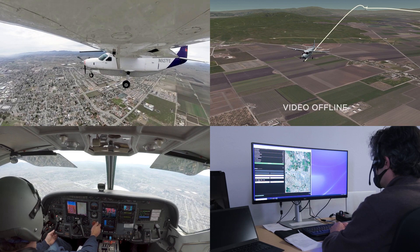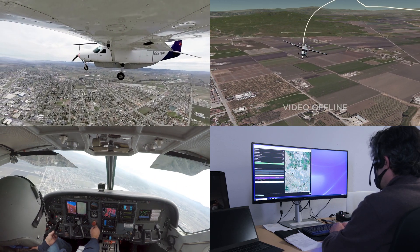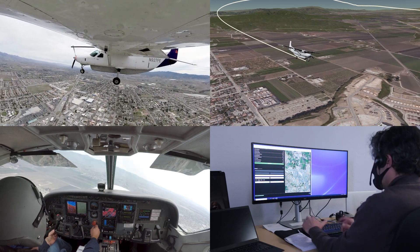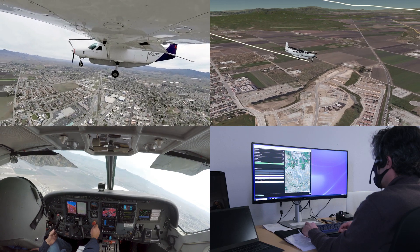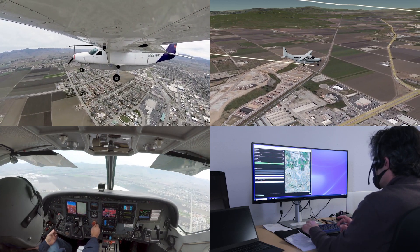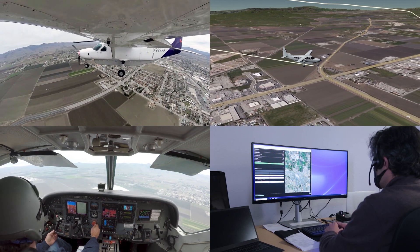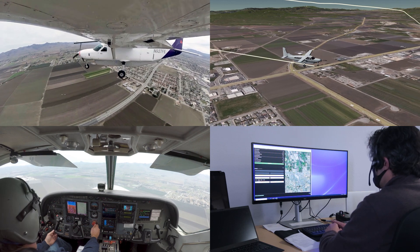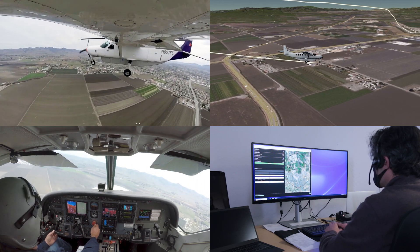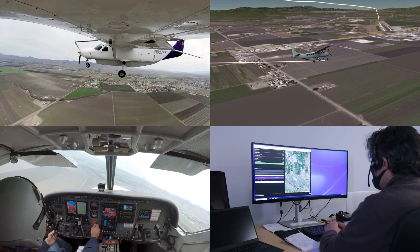Okay, starting our descent. Hollister Traffic, Experimental Caravan 9R27 Foxtrot Echo is turning left to base for 3-1 Hollister. Hollister Traffic, Experimental Caravan 9R27 Foxtrot Echo is turning a two-mile final for 3-1. Landing long and taking a minute getting off the runway, Hollister.